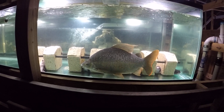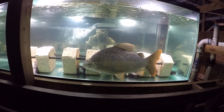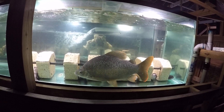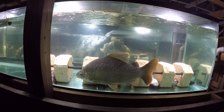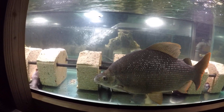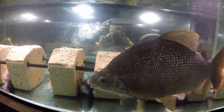An update on Sexy, the Distichodus sexfasciatus. Ever since he tried to kill Lucy, the Distichodus lusosso, in the 4500-gallon tank, he's been living in timeout in this 240-gallon tank.